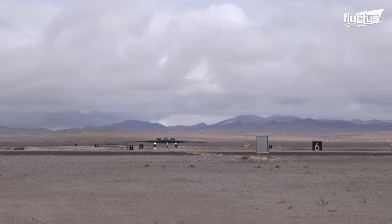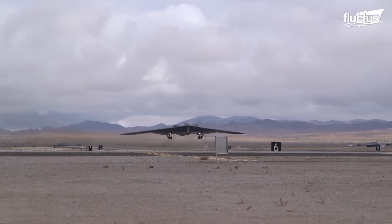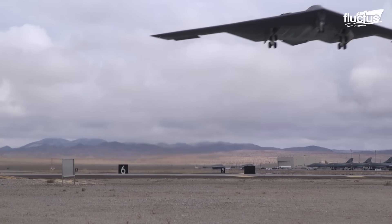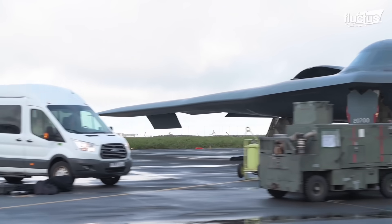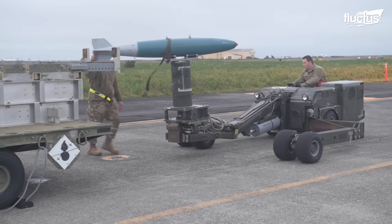The B-2 is heavily armed, carrying up to 20 tons of bombs and other munitions. Here you can see a B-2 being fueled and armed in Keflavik, Iceland.